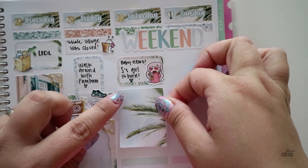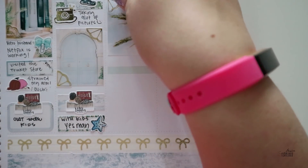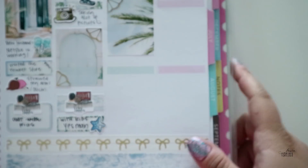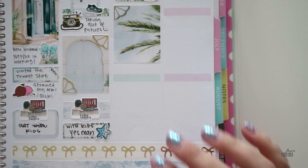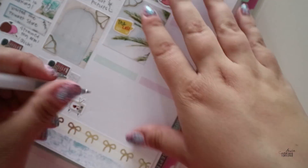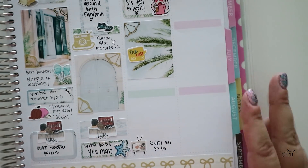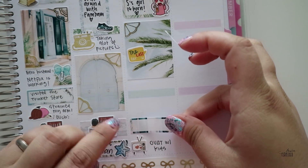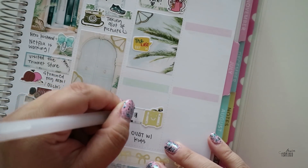Saturday morning was exciting. I had a message on my phone that my best friend got her baby girl. I saw pictures and she's so adorable. The only problem is she lives in Australia and I live in Finland, so I'm not going to see the baby until maybe December when they come here.